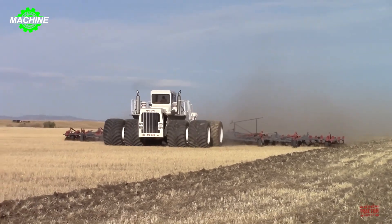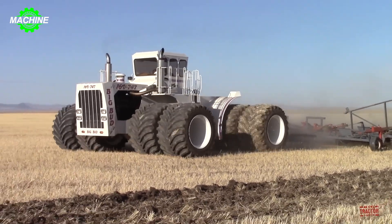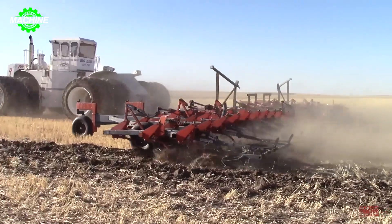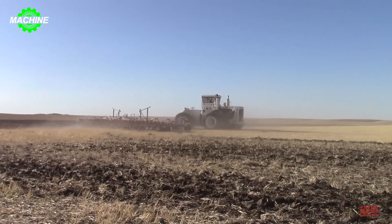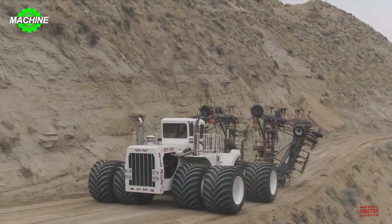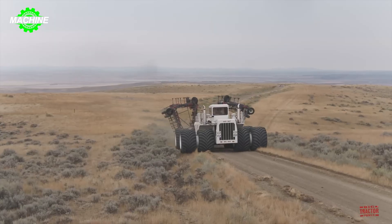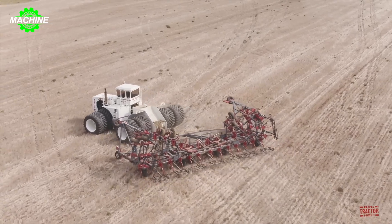Fans of tractor power will not be able to resist the allure of Big Bud 747. It is considered an icon of technology and strength on a vast field in northwest Montana, a region famously dubbed the Golden Triangle for its wheat and small grain production. With a massive engine boasting up to 1,100 horsepower and 16 cylinders, Big Bud 747 is not only the world's largest tractor, but also a symbol of modern machinery's power.